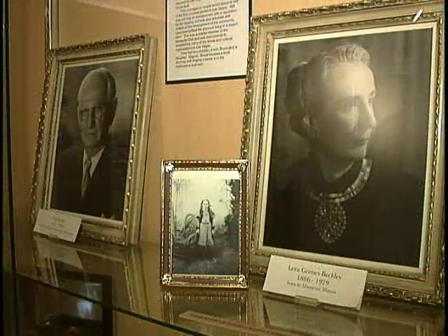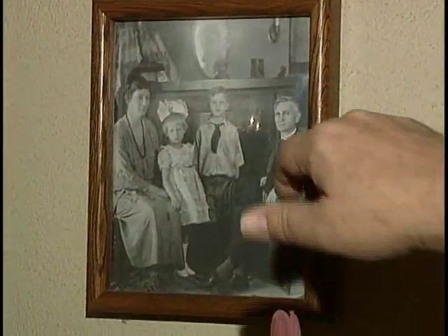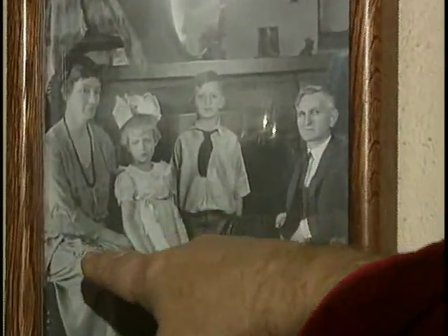The house was the home of Will and Leva Beckley. There's a photograph here of the family — Will Beckley, Leva Beckley, and Virginia and Bruce Beckley, the kids. The house was lived in by Will until his death in 1965, and Leva continued to live in the house until 1978. It was the last home in downtown Las Vegas, actually on 4th Street downtown.